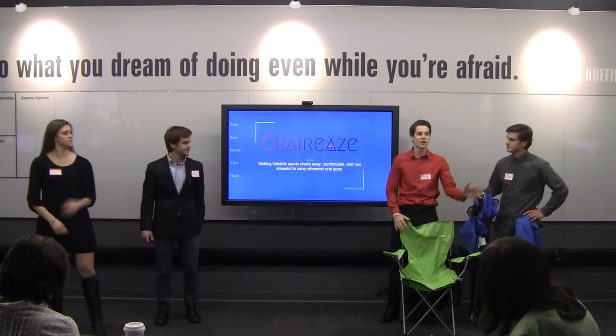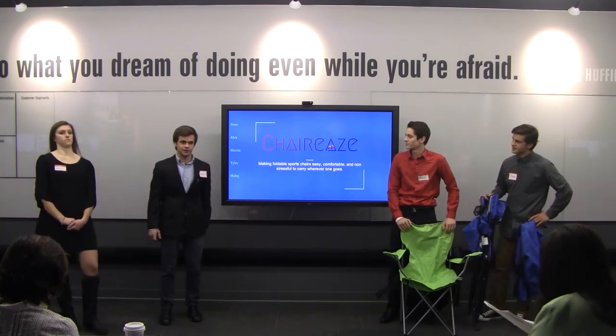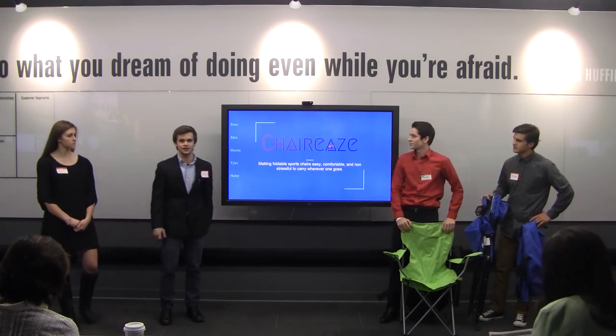Thank you all for being here. I'm Hilary Luzak, the CMO. I'm Taj Rojas, the CFO. I'm Peter Gogan, the COO. I'm Alex Hufalo, CEO. And we are Charities.